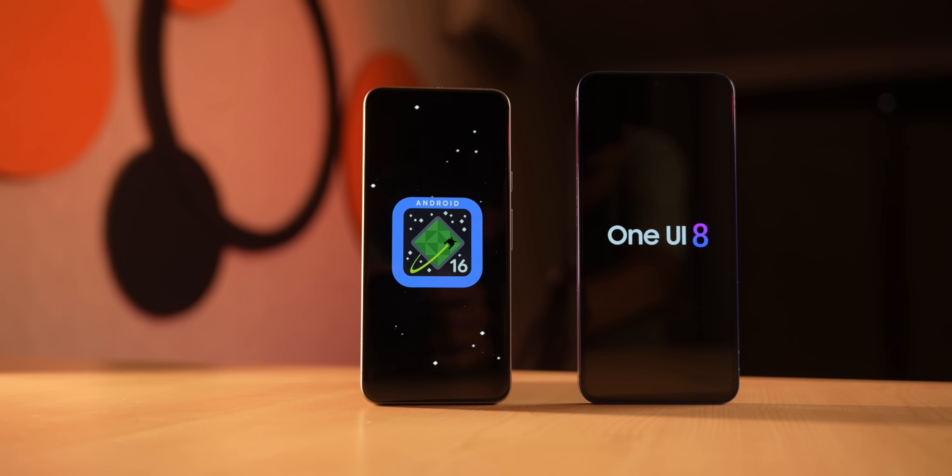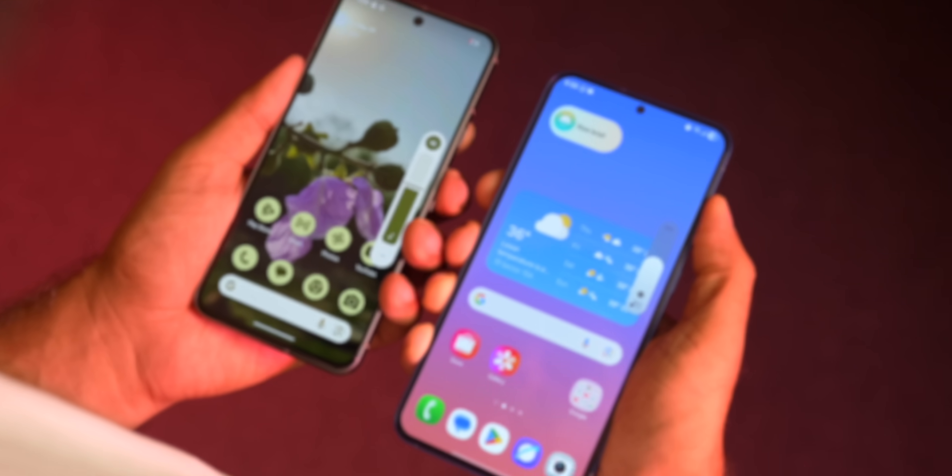Somehow I find it better than Android 16. Look at the clock app, look at the volume sliders. I have nothing against Gen Z, but I don't think Android 16 got that right.